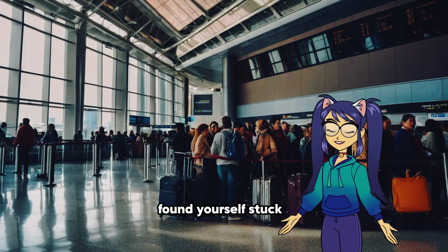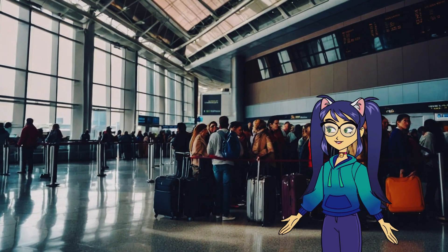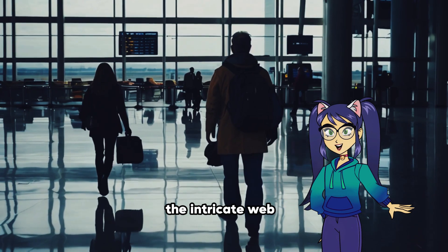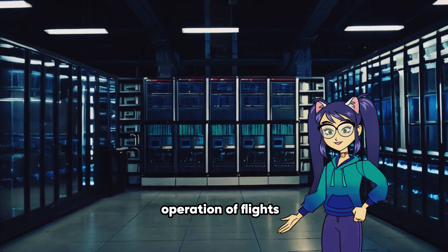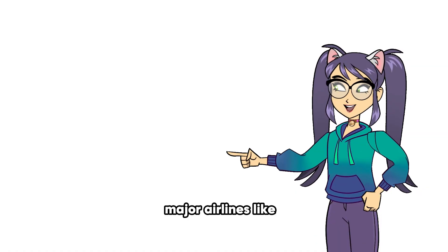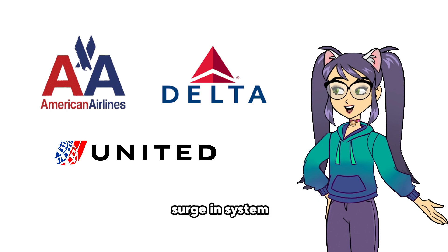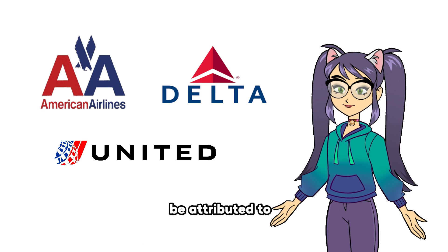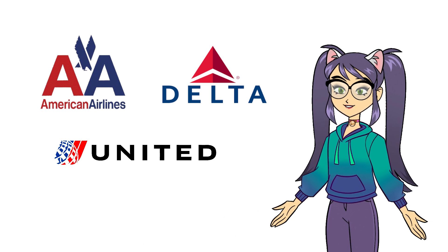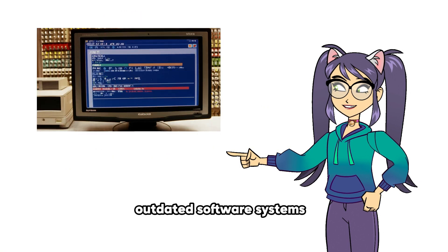Have you ever found yourself stuck at an airport, frustrated by a delayed or canceled flight? Behind the scenes, the intricate web of airline information systems plays a pivotal role in the smooth operation of flights. In recent years, major airlines like American, Delta, and United have faced a surge in system failures, leading to widespread inconvenience and dissatisfaction among passengers. These disruptions can be attributed to a variety of factors, but one recurring issue stands out: the reliance on outdated software systems.